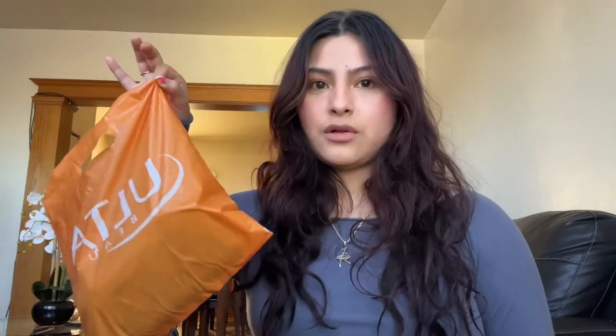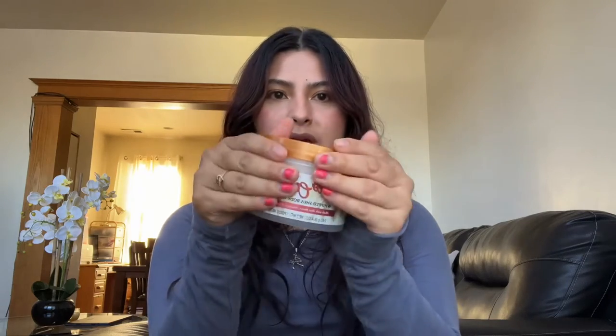Here are my two little haul bags — it was a two-trip haul. They're wrinkled because I've just been shoving things in and haven't done anything with them because I wanted to show you guys first. Also, my nails are really bad so just pretend they're freshly done. Anyway, I got a colada whipped body butter — oh my gosh, I wish you could smell this.